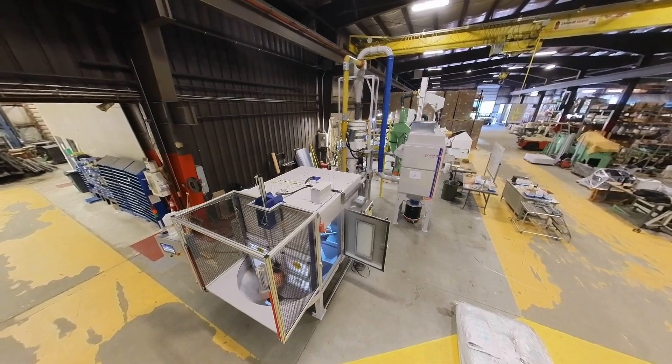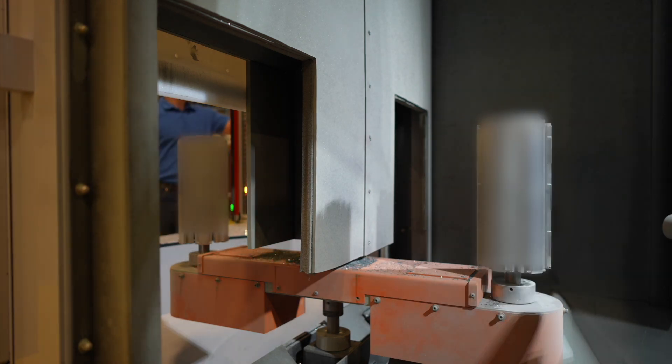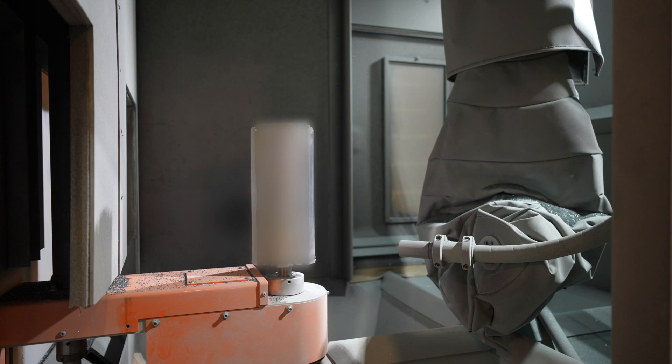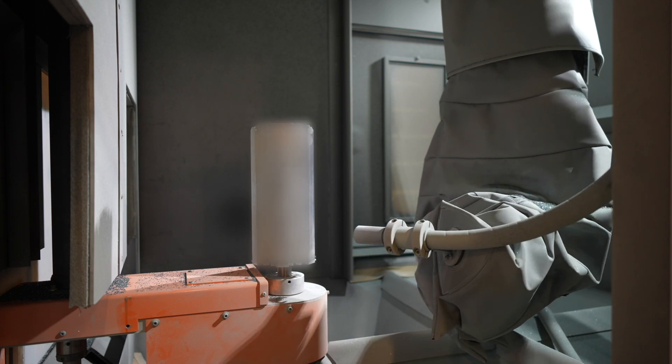The blast cabinet has a small footprint with a 180-degree rotary indexer for easy part loading and unloading. The control system automates and monitors processes, ensuring consistent results. The heavy-duty rotary spindle enables thorough part surface coverage using a single robotic blast nozzle.